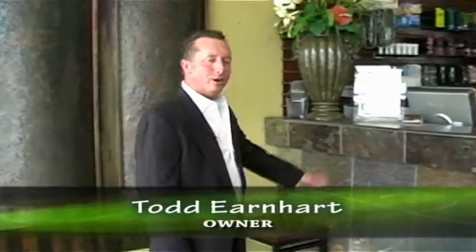Hi, I'm Todd Earnhardt and this is Glow Sun Spa. Let's take a look at what true world-class luxury tanning and skin care is all about.